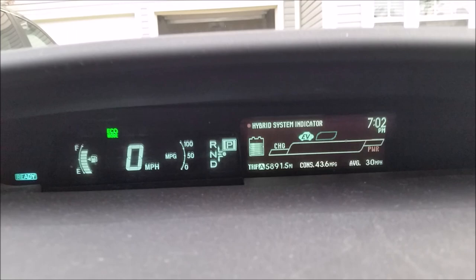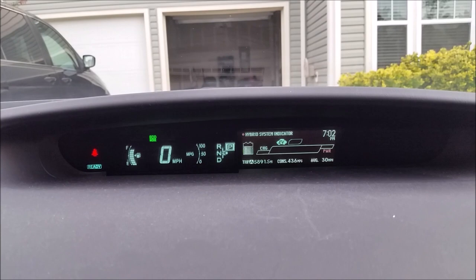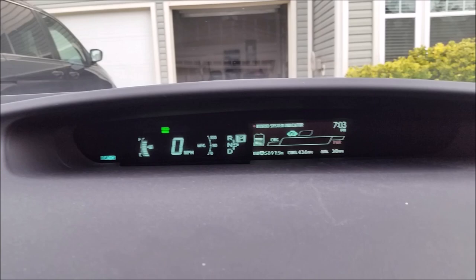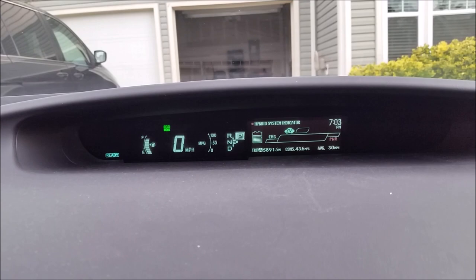My hybrid battery has already lost two bars, which is why it's not what it used to be. When I bought this Prius about five or six years ago, my actual mileage consumption was about 45 to 46 miles per gallon — and it was not even new at that point. But after losing two bars it's down to 43.6 miles per gallon.